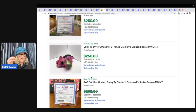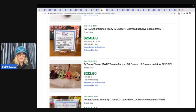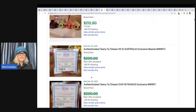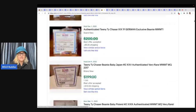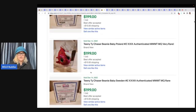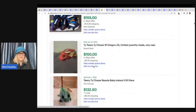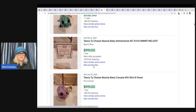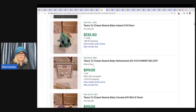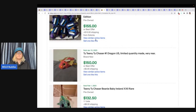It looks like they are the glitter eyes, so they kind of look like a Beanie Boo. I don't know if they're considered Beanie Boos — they're calling them Teeny Chasers. So if you see these little guys — this one looks like a little fish — $199 on that one. Definitely be on the lookout for these. This one says Ireland, so maybe they're from different countries.